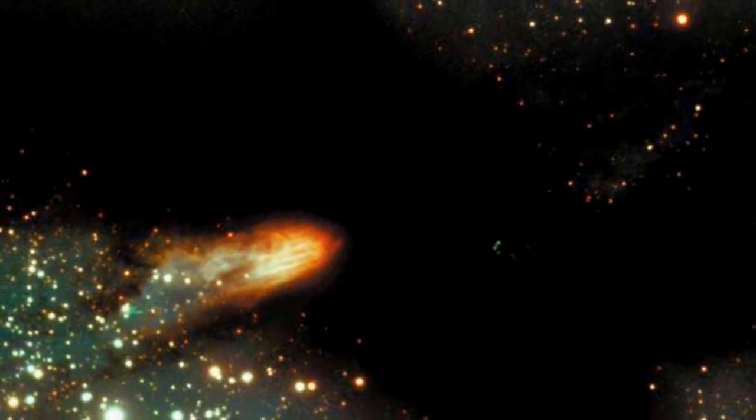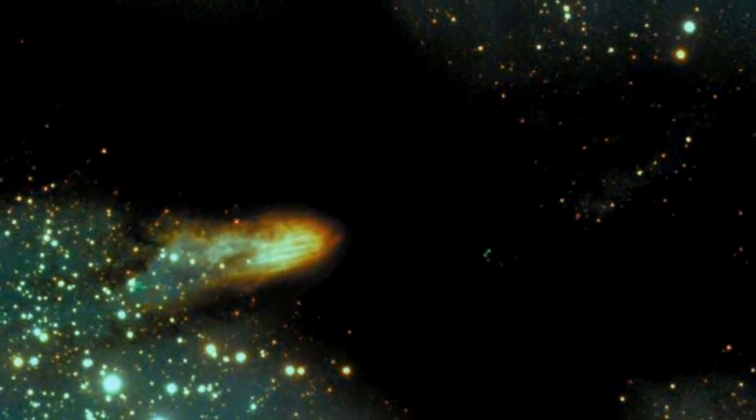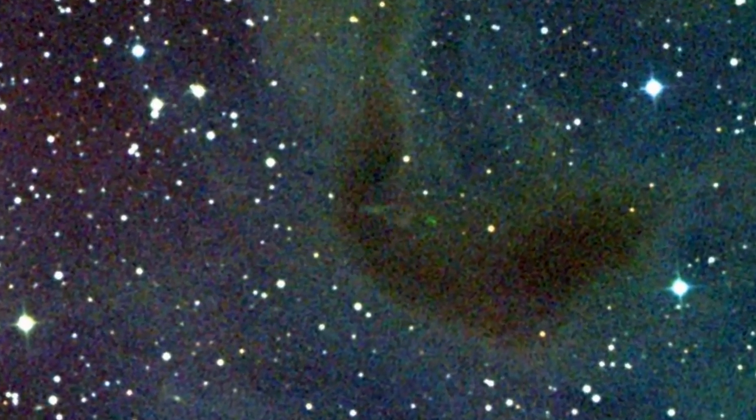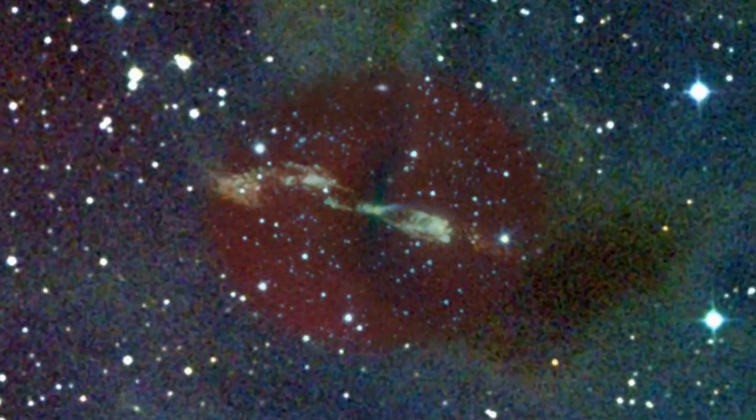Visible light images can sometimes show hints of jets that are more fully revealed by Spitzer's observations. In other cases, they can only be seen in the infrared.